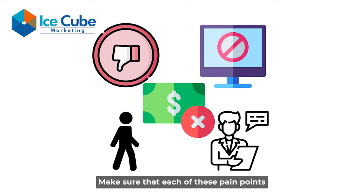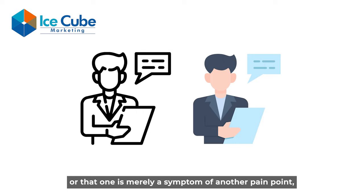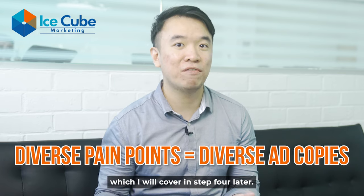Make sure that each of these pain points are truly distinct from one another. If you find that the pain points are similar, or that one is merely a symptom of another, group them together as one pain point. This is because you need diverse pain points to create diverse ad copies, which I'll cover in step four later.